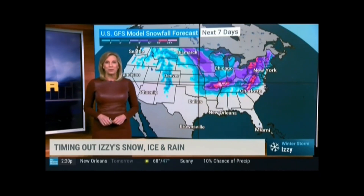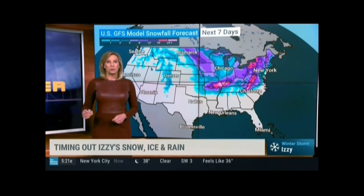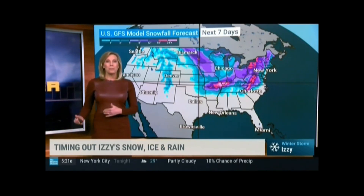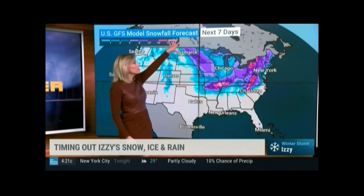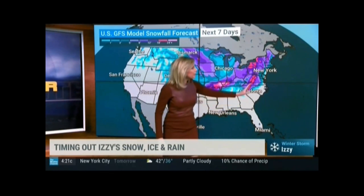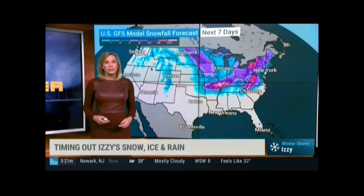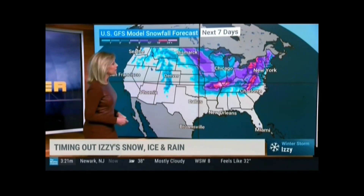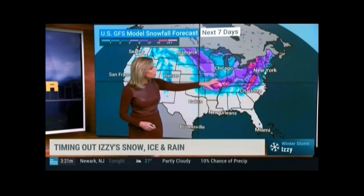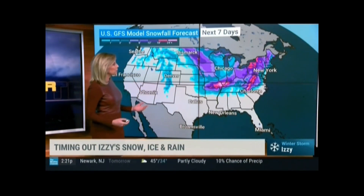Welcome back to Storm Center. All eyes are on what's going to be happening to end this week and go into the weekend and early next week. This is really a Friday through Monday event — things get started across the upper Midwest, work their way down towards the south, and then eventually impact the mid-Atlantic and into the northeast. We have a lot of questions still about the exact track of where Izzy's going to go, especially across the south and into the east coast, and that track is going to ultimately determine the precipitation type along with the area of high pressure coming in.